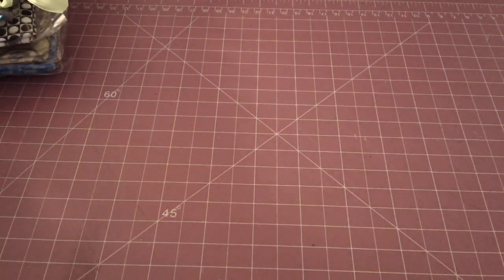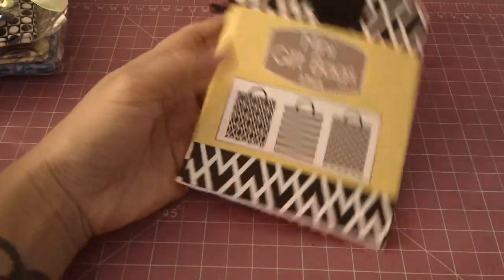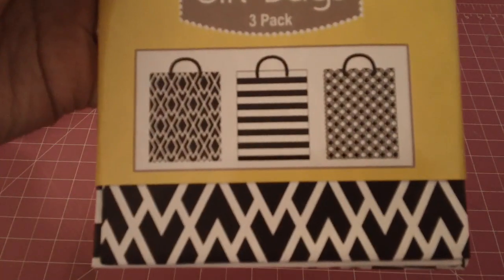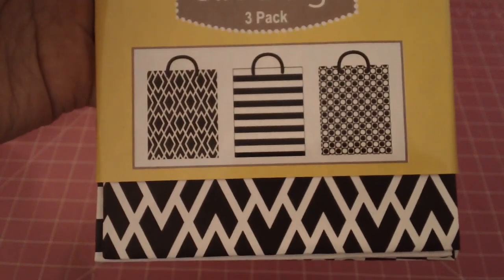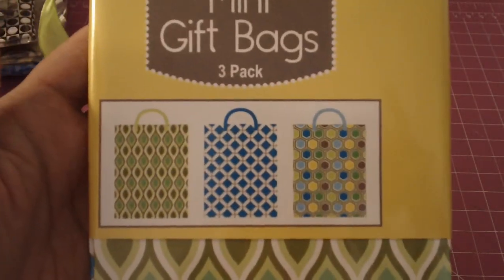I have a thing for gift bags — as you know if you see my Daiso hauls, I pick up a lot of gift bags. They have these mini gift bags in a three-pack, and I grabbed two different designs.